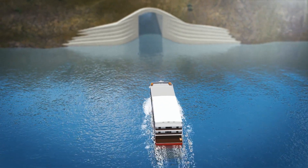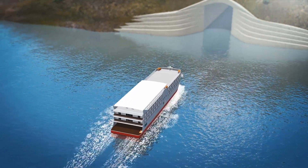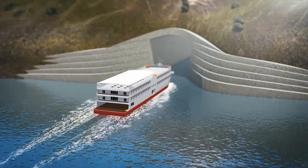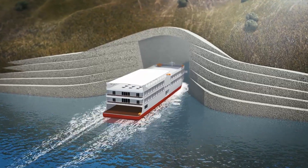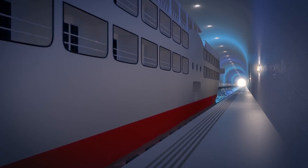Construction on the world's first full-scale ship tunnel will soon get underway after the Norwegian government approved startup funds for the giant engineering project. The project, known as the Stad Ship Tunnel, is projected to cost around $350 million and will allow ships of up to 16,000 tons to navigate more safely through the notoriously stormy Stadthavit Sea.